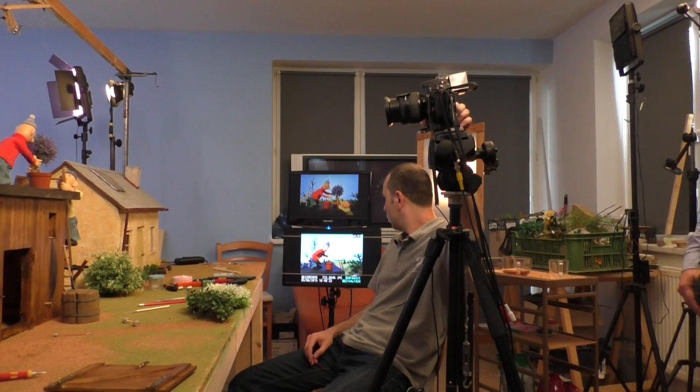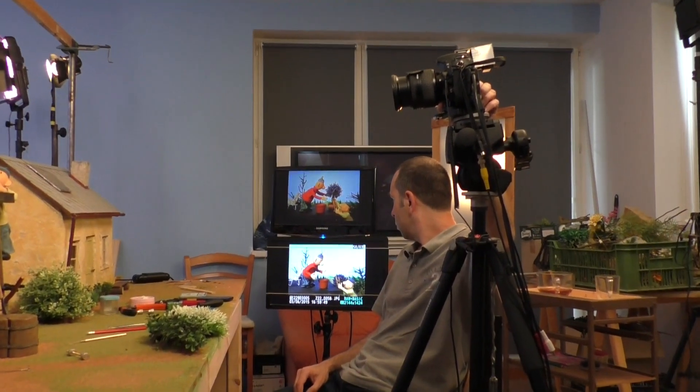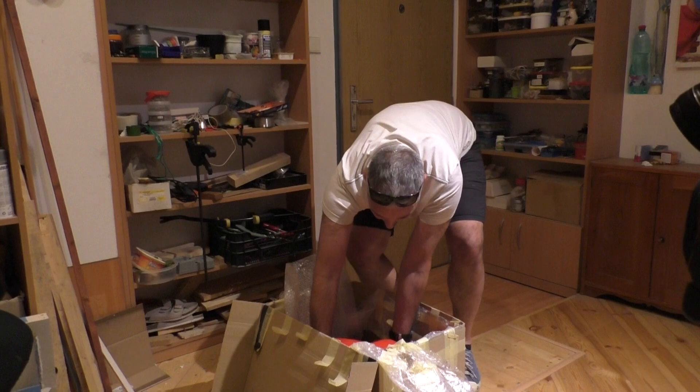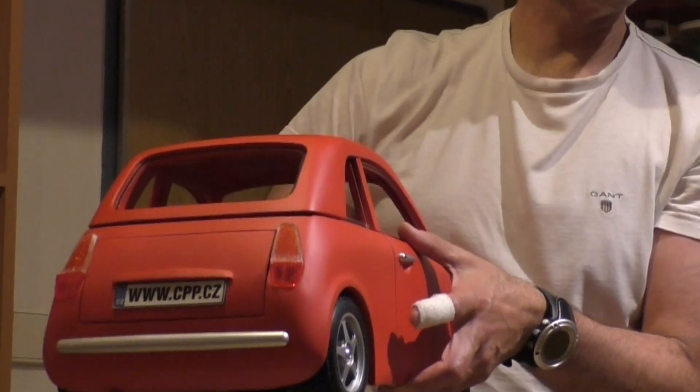Despite the new technique, one episode of Petter Met still takes about three months of hard work. Most of the attributes used by the characters are handmade by the creators. Only the more complicated objects, such as this car, are specially being made by professionals.